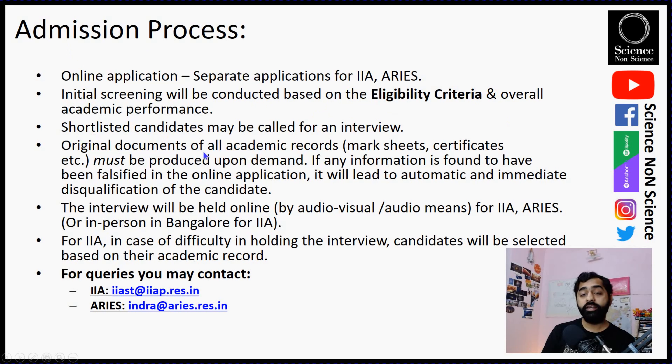Shortlisted candidates will be called for an interview, and you need to produce all original documents and academic records such as mark sheets and certificates when requested. Interviews will be held online for both institutes as per their websites currently, though IIA may consider conducting interviews in person in Bangalore. For IIA, in case of difficulty holding interviews, candidates may be selected based on academic records alone. Contact email IDs are provided on their respective websites for further queries.